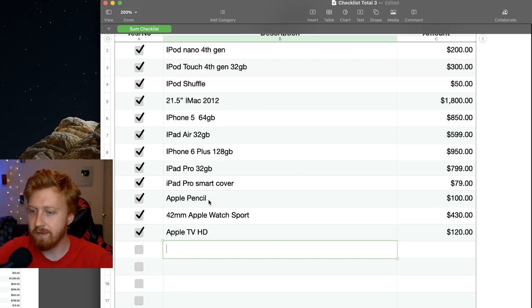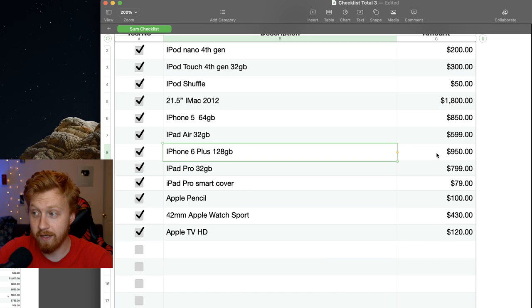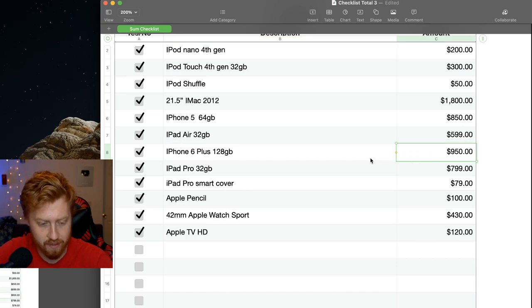I got the 128GB iPhone 6 Plus. I remember it was very expensive — almost a thousand dollars for that model. For the sake of simplicity, let's not count services yet. Apple Music and iCloud I've gone on and off several times, so that's going to be confusing. I did get the iPad Pro 128GB — I thought I got the 32GB, but the videos show it was 128.